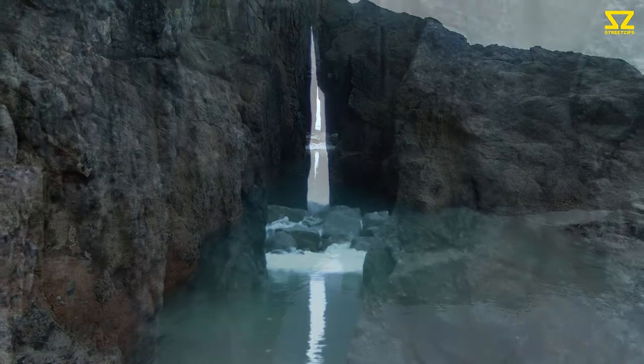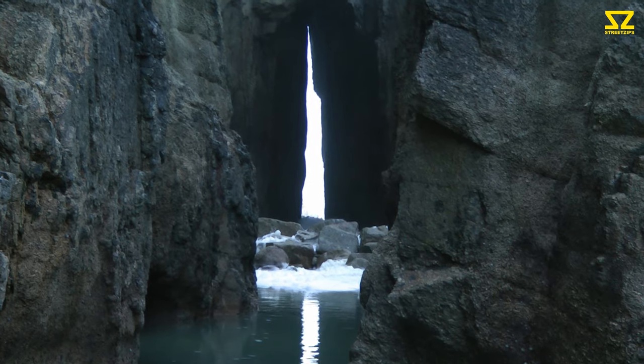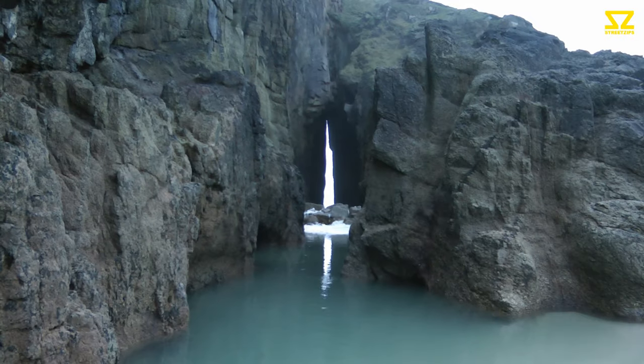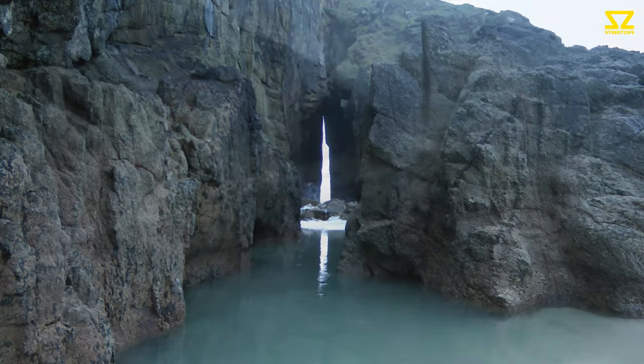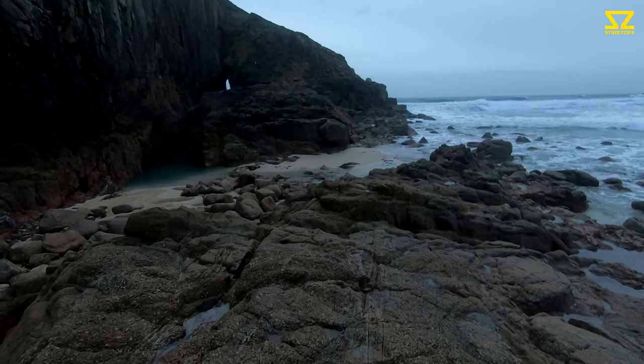Whoa, there's a big wave coming in. The sun disappeared today — it didn't set through the gap. Maybe one day I'll capture it on film.